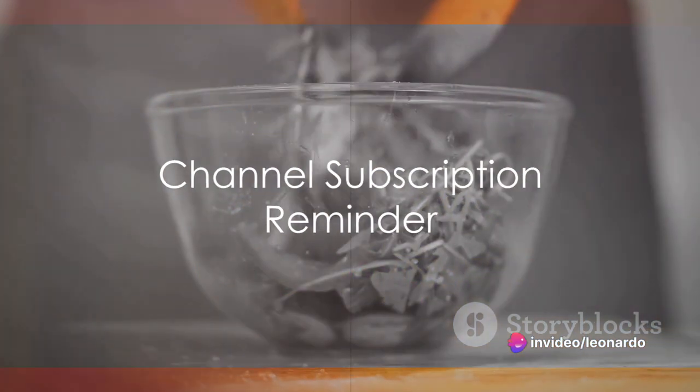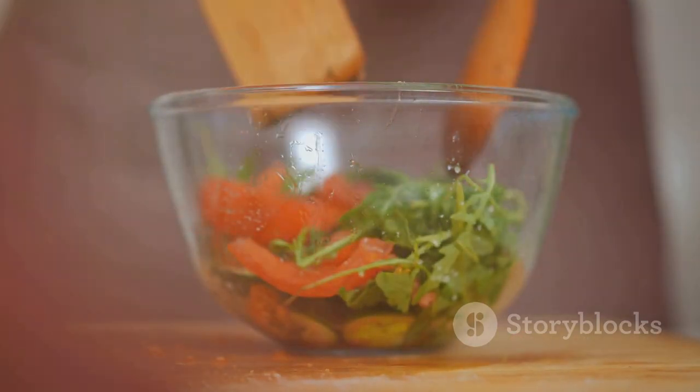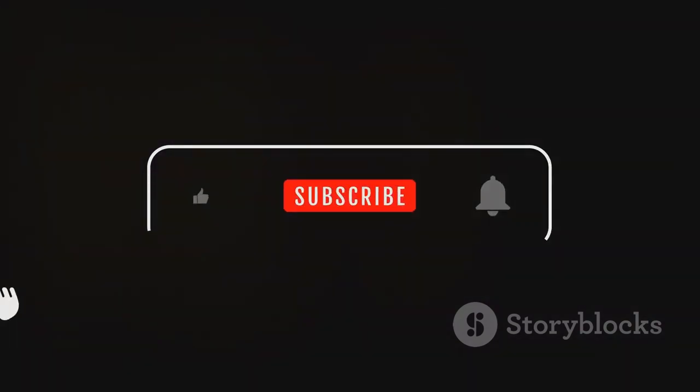We're halfway through and I just wanted to take a moment to remind you to subscribe to the channel if you haven't already, and give this video a thumbs up if you're enjoying the content. It helps us a lot and we really appreciate it.